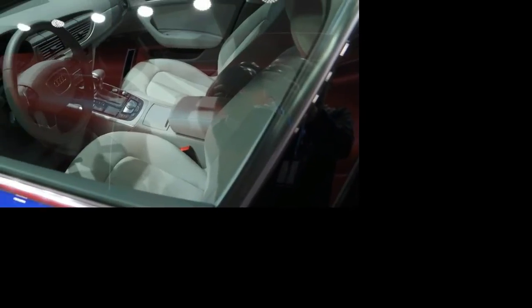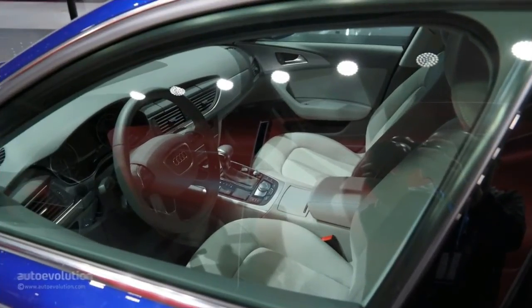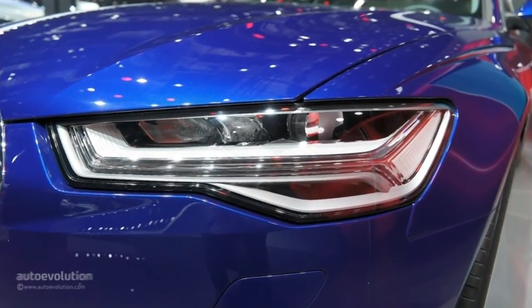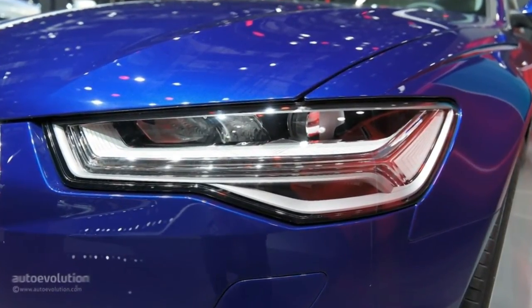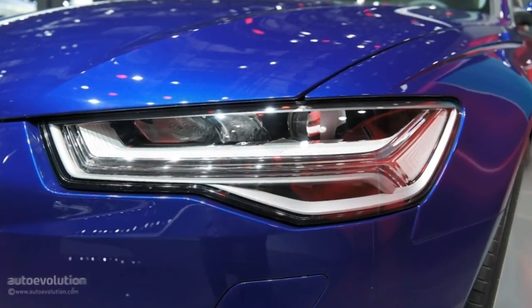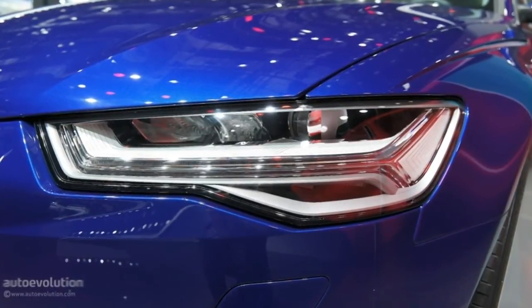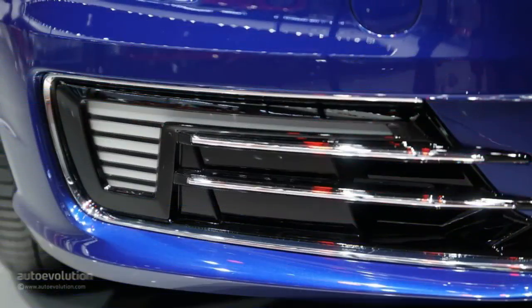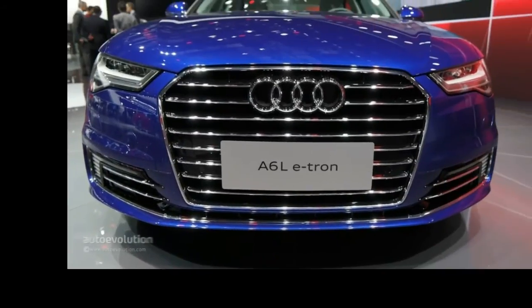Total system output can be as high as 245 hp, 180 kW, and 500 Nm, 368.8 lb-ft of torque. In fully electric mode, the A6L e-tron can hit a top speed of 135 km/h, 84 mph. Average fuel consumption is said to be a very impressive 2.2 liters of fuel per 100 km, 106.9 US mpg, which is about three or four times less than an average car.